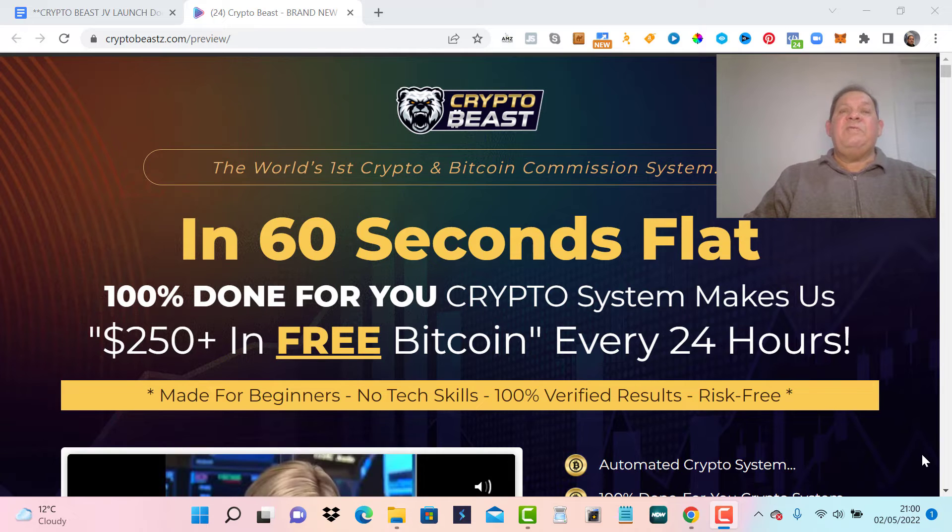If you are looking for a CryptoBeast review, demo, and best bonus, then watch this video to learn all about CryptoBeast.